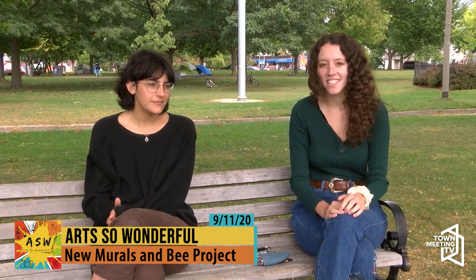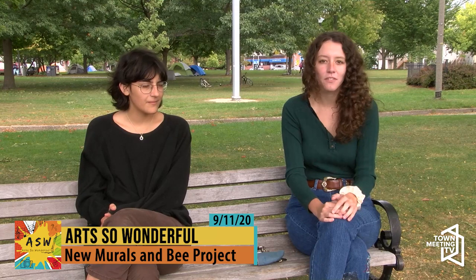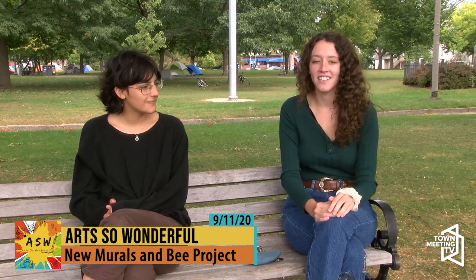I'm Caitlin Williams. I'm a senior in environmental studies with a double minor in public communications and political science at the University of Vermont. I'm here to talk about bees and Change the Chamber.